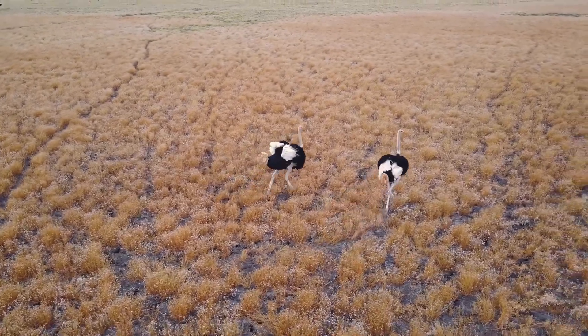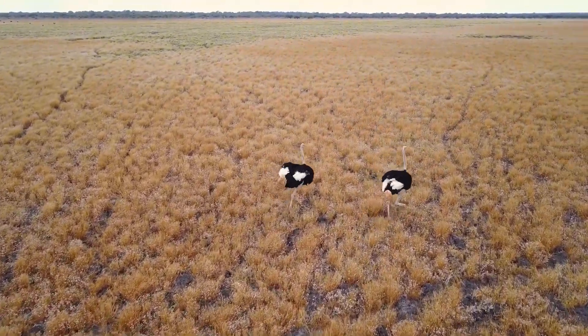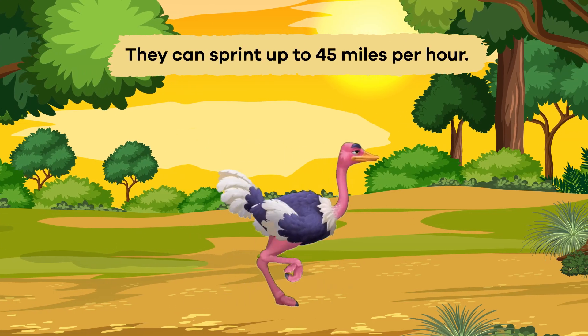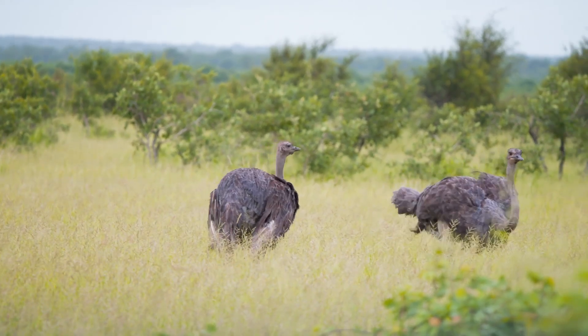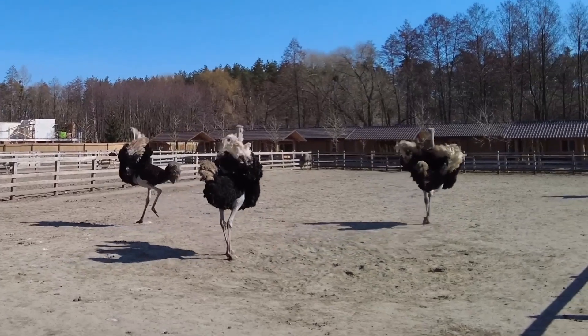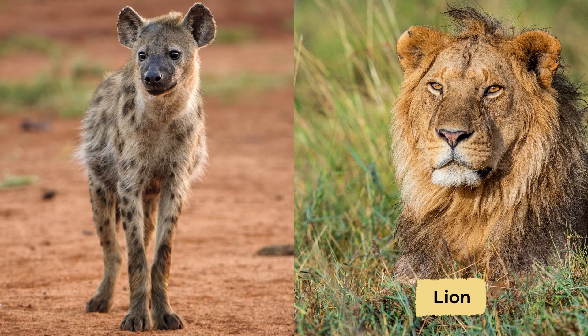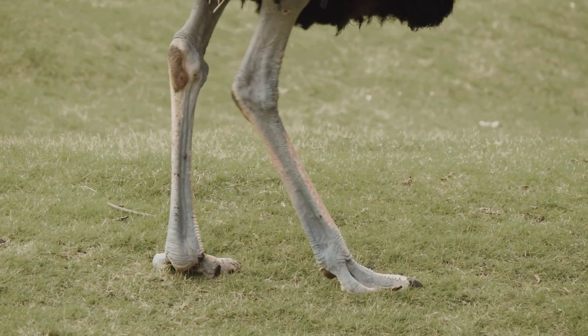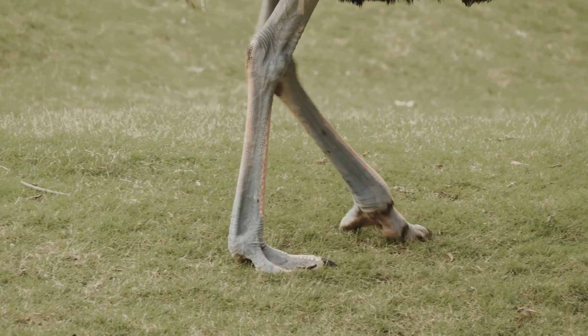One of the most fascinating things about ostriches is their incredible speed. They can sprint up to 45 miles per hour, making them the fastest birds on land. This astonishing speed helps them escape from predators, including lions and hyenas. And their strong legs can deliver powerful kicks that can fend off attackers.